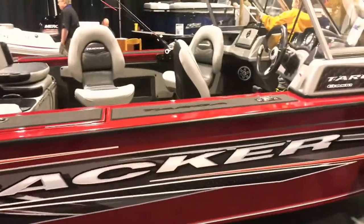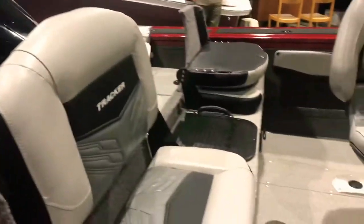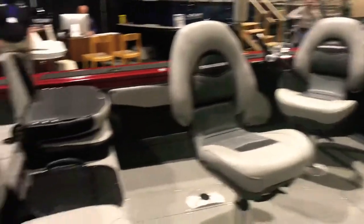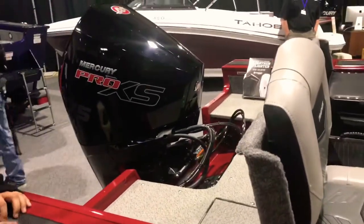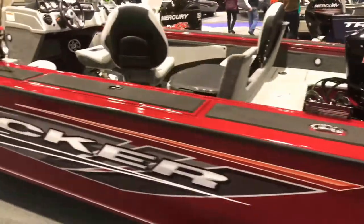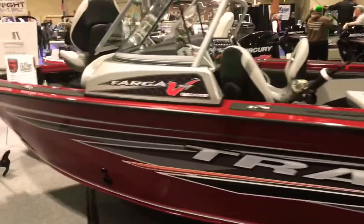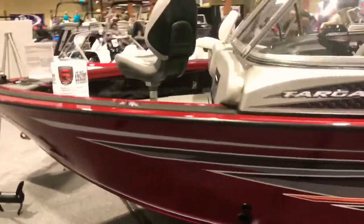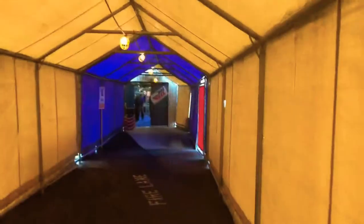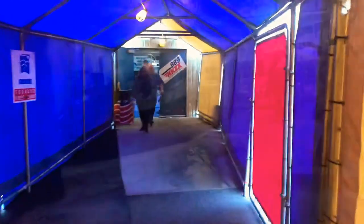Here's the Tracker Targa combo — I think this is the V19. Folding chairs. Pretty nice. 175 on it — 175 Pro XS Mercury. Good looking boat. They have this covered walkway that takes you from one building to another. Now we're going to another building.